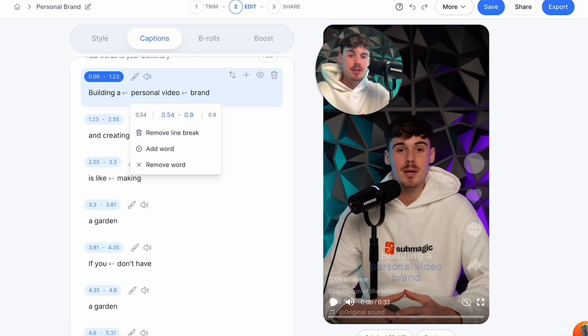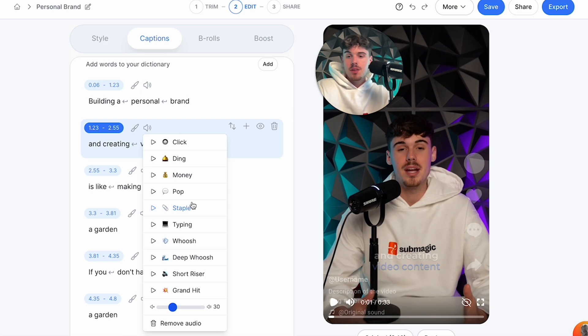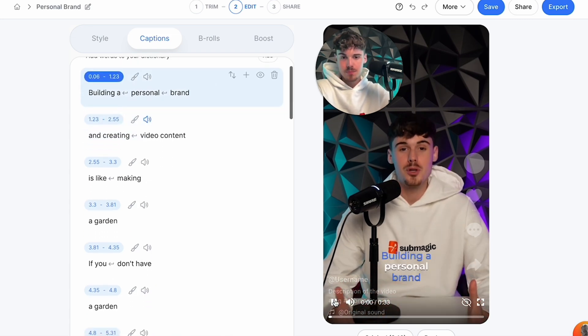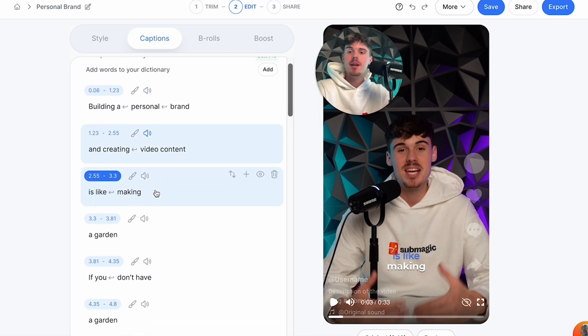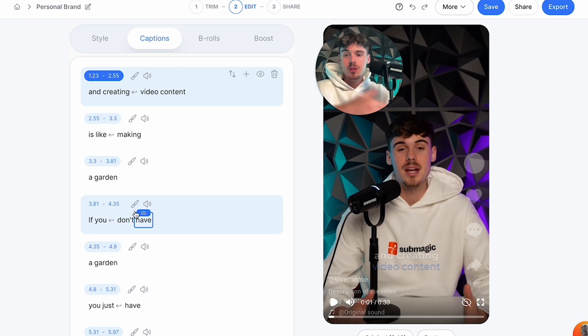If I press the line break here, it's going to separate those words from each other to make it a little cleaner. Another feature you can add within the captions section is sound effects. There's a ton of different sound effects you can add — especially if you're going to add transitions later, this aligns with it. I added a whoosh sound effect and put the volume up, so when we play it you can hear it. You can go through, add different sound effects, add words, remove them, and so on.